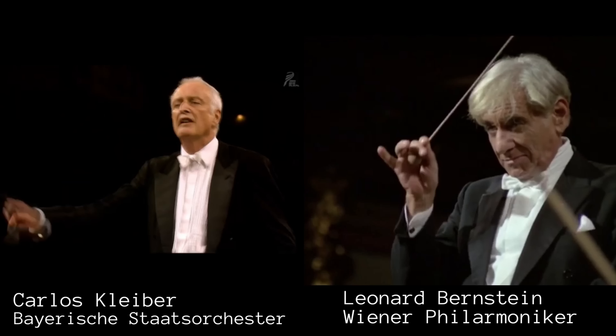Hi everyone, welcome back to the channel. Today I have a really fun video — I'm going to take the same piece of music, Brahms' Fourth Symphony, Fourth Movement, and show you two different conductors conducting it side by side, to show what conducting is really about and how the same piece conducted by two different people can sound very different. I chose two great conductors and two great symphony orchestras so we are not comparing who is better, because they're both great.